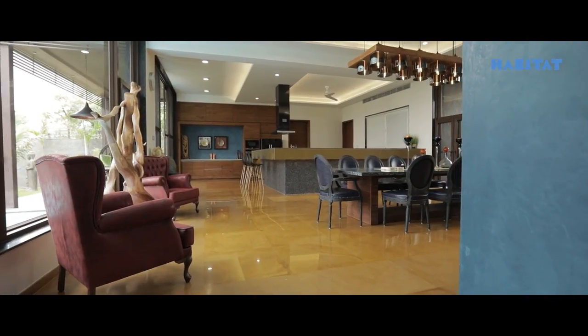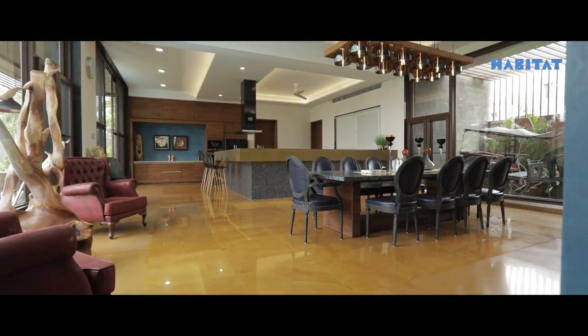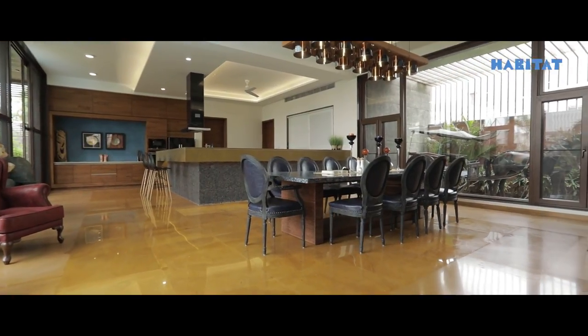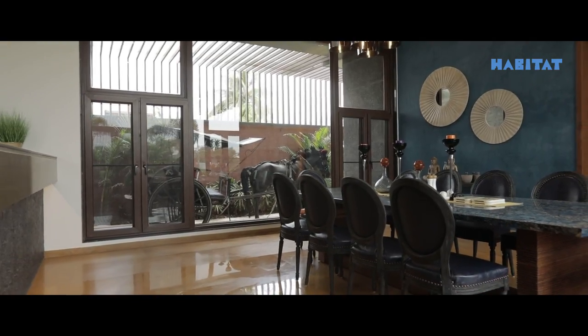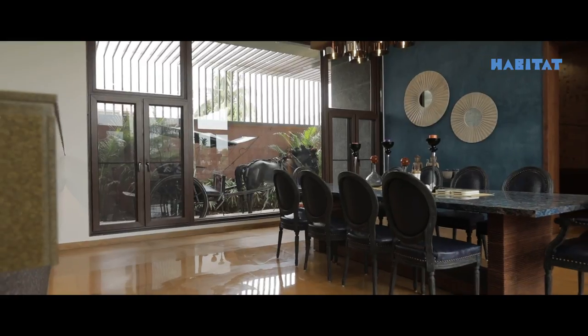When you reach the dining area and the kitchen area, it's a big rectangular open hall volume where the family can spend most of their time in the evening. The dining area has some unique features. On the west side, there is a courtyard which filters light into the dining area.